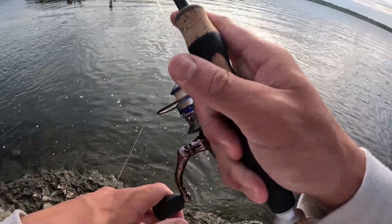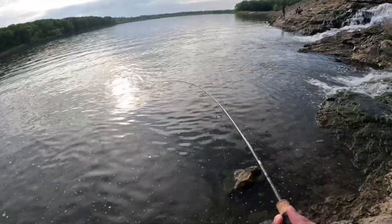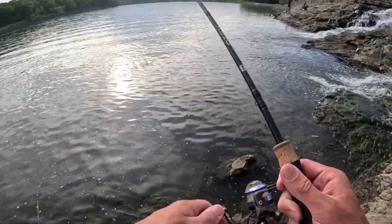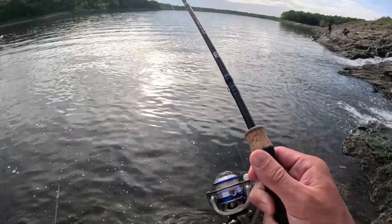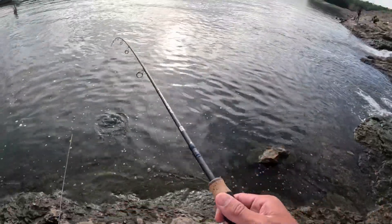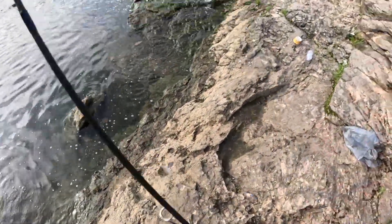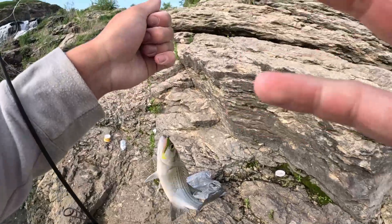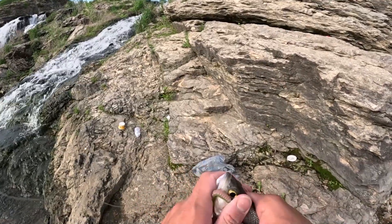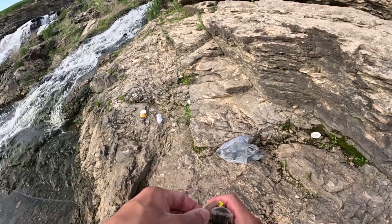About two casts later, we got another fish. We're using really light tackle — four-pound test and an ultra-light rod. There is some current here because of the waterfall, which makes these bites even more fun. Species number two of the day: a little white bass. It is May 15th, so this is, in my opinion, probably the prime time fishing for just about everything.